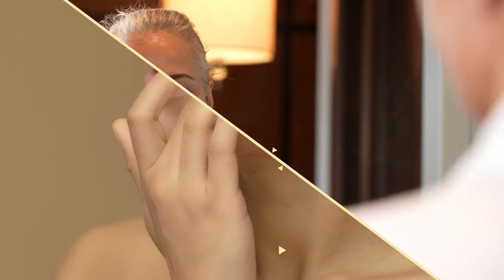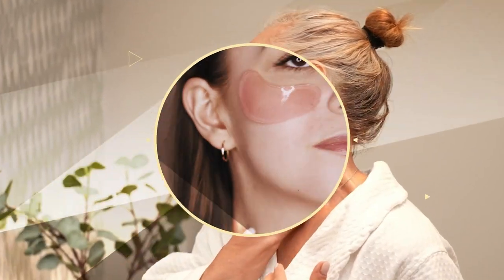Today we're going to talk about how to fade acne scarring. Acne is always a big topic and always problematic, especially for those of us who suffer from it.